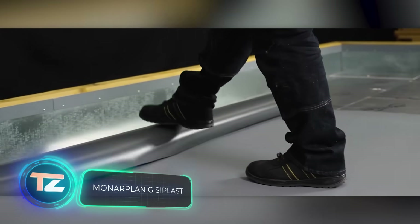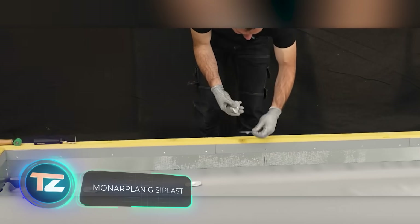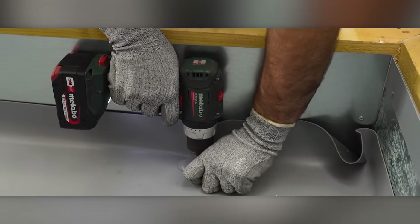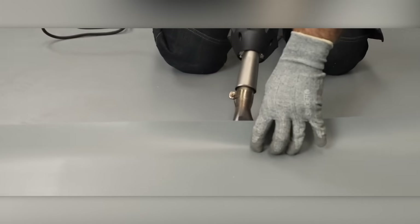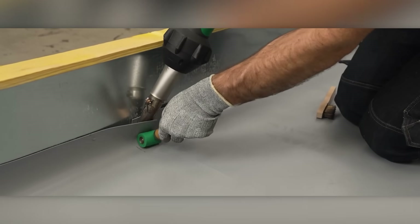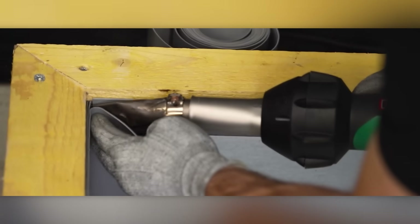BMI holds the title of Europe's biggest roofing materials manufacturer, and their roofing membrane is quite a notable product. It works for new and old roofs, including vegetated roofs. You can lay the membrane any time of the year. It doesn't need open fire during installation, making it safer. And lastly, this membrane lasts around 35 years. It's crafted from a mix of fiberglass and PVC-P.